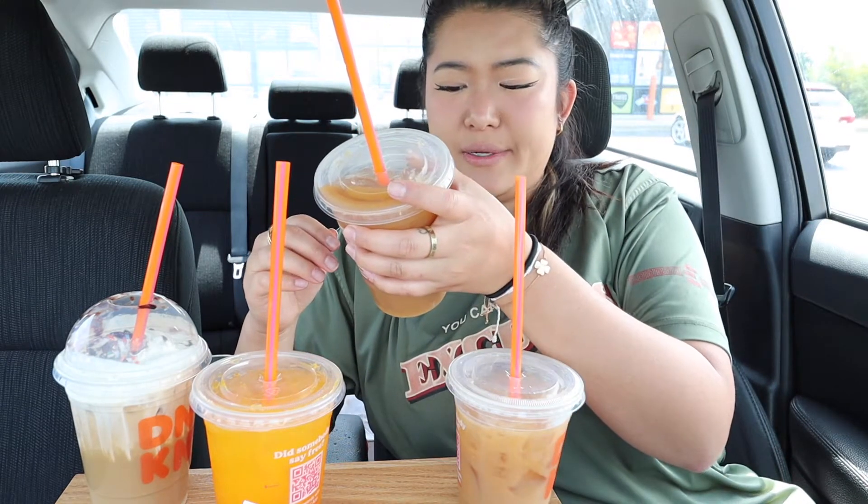And we're back. So butter pecan — I don't know what to rate yet because I didn't taste all the other ones. Let's try the sunrise coffee. I have no idea what's special about this. It just tastes like normal coffee. I added oat milk and two pumps of liquid cane sugar in this.